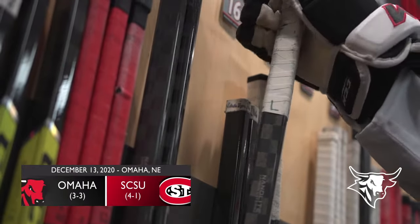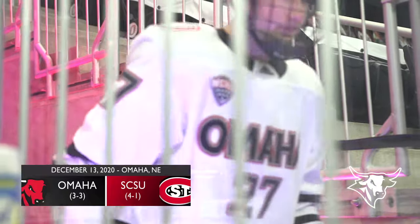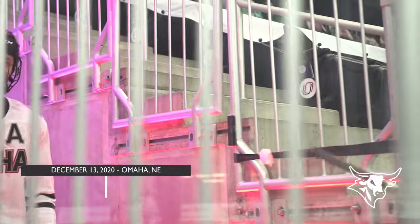The Mavericks in their home whites tonight — they are the home team, back on their normal home bench across the way from us. Omaha is still in fourth, that coveted spot, and a chance to move up tonight.